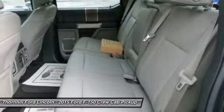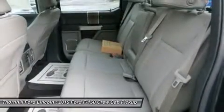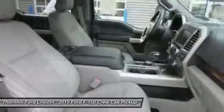LED box lights, stowable loading ramps, and remote tailgate release systems are all available options and ways that the F-150 will make your life a little easier.